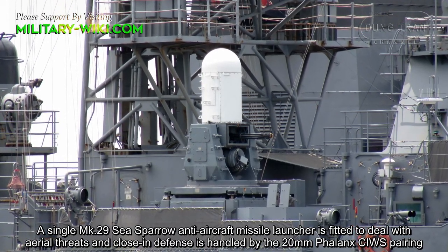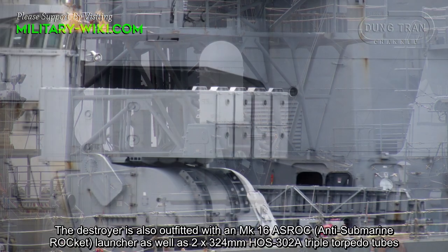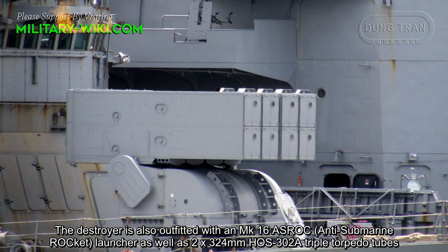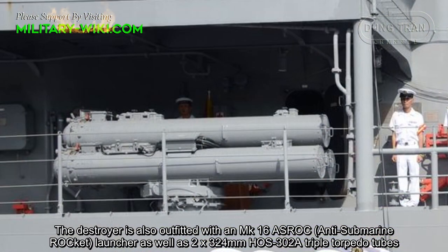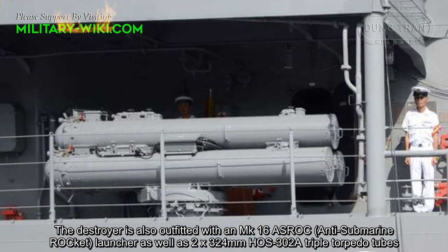Close-in defense is handled by the 20mm Phalanx close-in weapon system. The destroyer is also outfitted with an ASROC 16-cell anti-submarine rocket launcher, as well as two 324mm triple torpedo tubes.